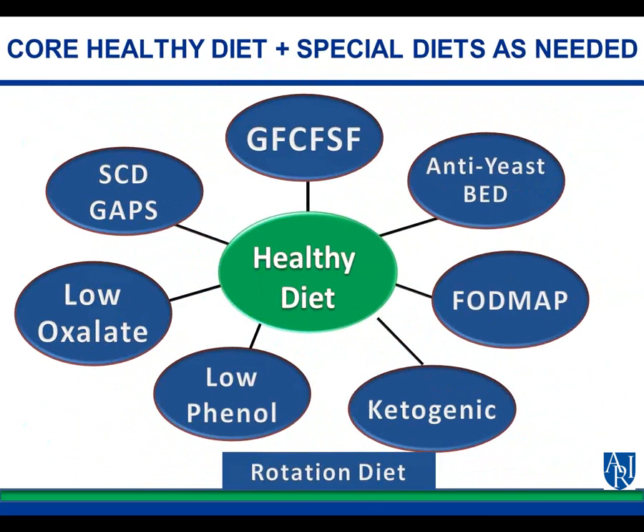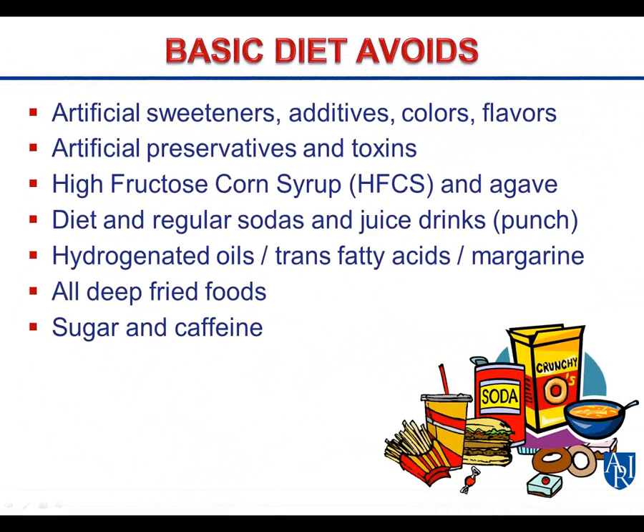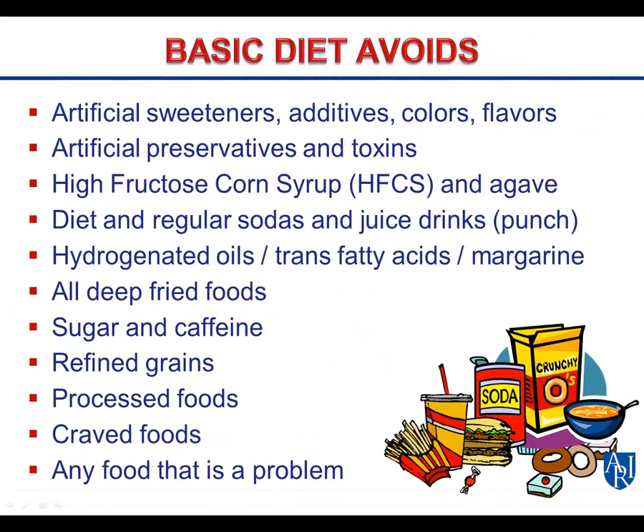At the core is a healthy organic diet. Then we look at gluten-free, casein-free, milk-free, soy-free. The basic healthy diet avoids artificial sweeteners, additives, preservatives, toxins, high fructose corn syrup, agave, diet and regular sodas, hydrogenated oils, trans fatty acids, margarines, deep fried foods, sugar, caffeine, refined grains, and processed foods. If it does not grow, do not eat it. We want nutrient-dense, eco-friendly, pasture-fed, grass-fed animals, eggs, seafood, meat, and poultry; beans, nuts, and seeds; homemade bone broths; vegetables and fruits; fermented vegetables, fruits, and beverages; whole ancient grains soaked, sprouted, and fermented; sea salt; filtered water; raw vegetable juices; and good fats and oils.